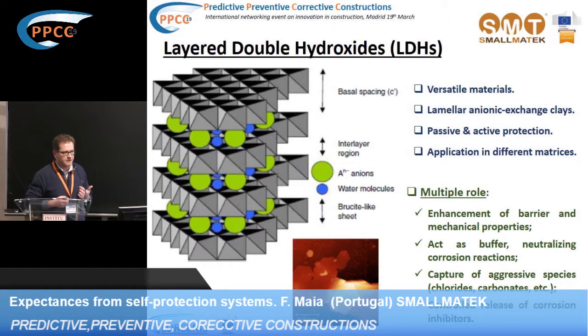We are not talking only about a corrosion inhibitor, because this is only what we introduce into the LDH. The material itself has other properties: due to their morphology and geometry, it can enhance the barrier properties and mechanical properties of the matrices where these materials are incorporated. Due to their chemical composition, it can act as a buffer, neutralizing some corrosion reactions. It can also capture and interrupt aggressive species — in this specific case, chlorides and carbonates. And in parallel to this, these materials are able to release corrosion inhibitors that we previously immobilized in these galleries.